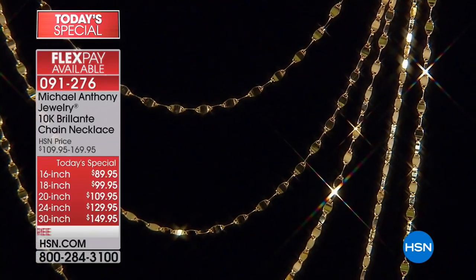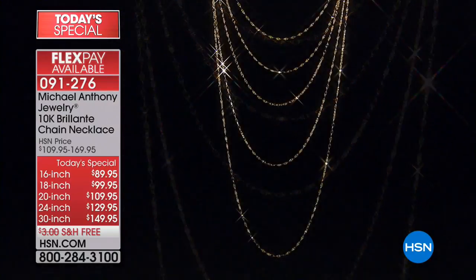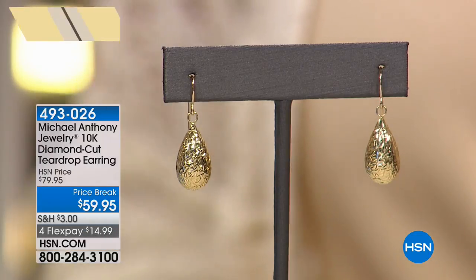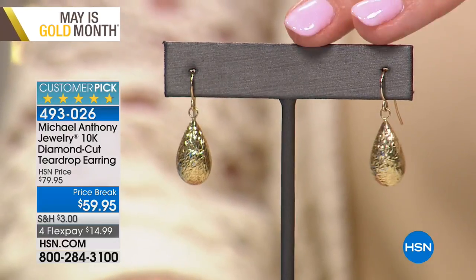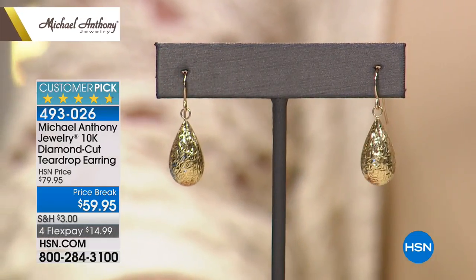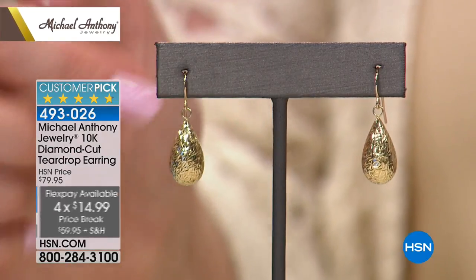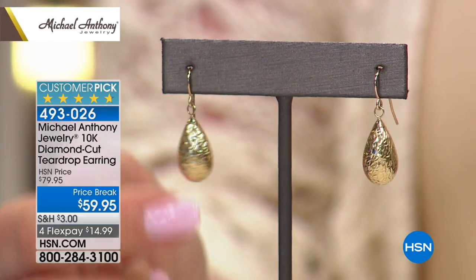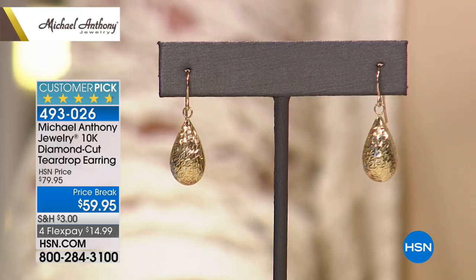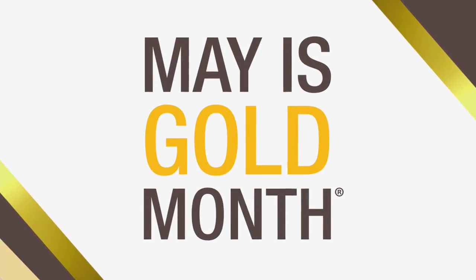50 pairs of earrings left — five zero, don't miss it. If you'd like to pick up these earrings, they're $15 to get home on FlexPay. Price breaks to $59.95 — these are real gold, solid gold with a beautiful French wire. You'll see those again, but not at $59.95. So $14.99 today. 250 pairs have been sold, 50 left. Item number 493-023 — they're a customer pick, 4.7 out of five stars.